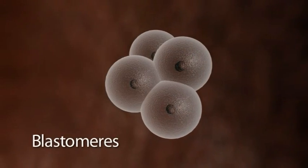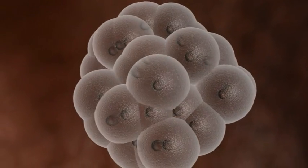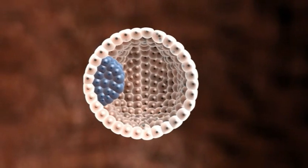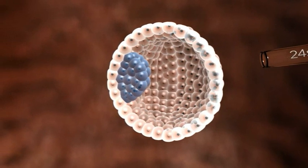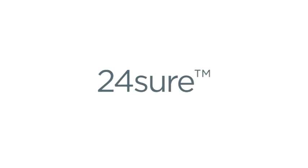The embryo grows, dividing repeatedly into progressively smaller cells called blastomeres. These cells differentiate to become the various organs of the body. The outer layer of the cells of the embryo is called the trophectoderm. 24-sure can be used to screen the chromosomes in the polar bodies, blastomere, or the trophectoderm. Research into which cell type is most beneficial is still ongoing.